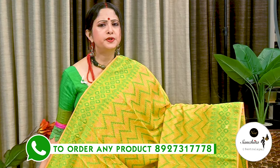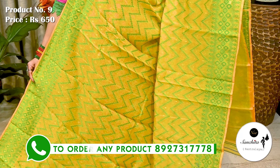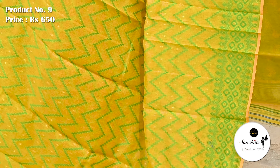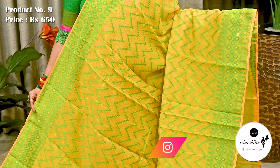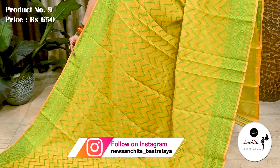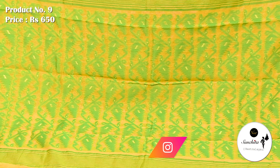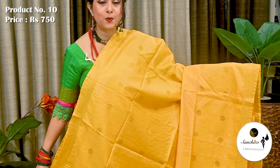This is a beautiful soft khadi Jamdani sari in yellow with gray. Sari No. 9 priced at ₹650. Contrast green border with minakari diamond-shaped buttas. All over body of the sari we can see zigzag pattern in resham weaving. The pleat portion of the sari is finished with traditional color design. This sari comes without blouse piece.